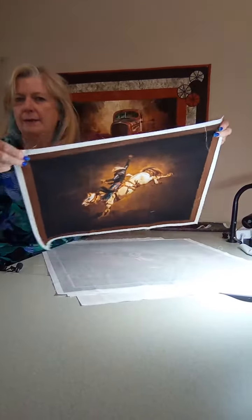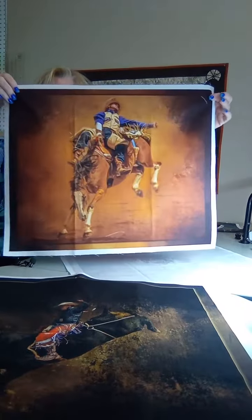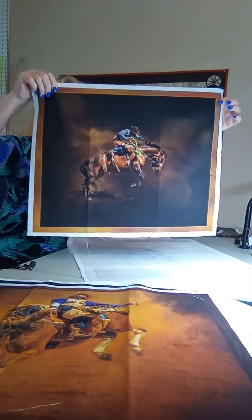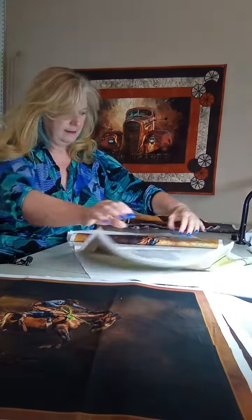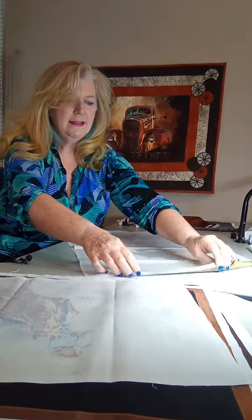This is one that we've had in the past and we had reprints, so it's part of the group that just came in again — on a bull. This is one of our brand new ones. This is a cowboy,